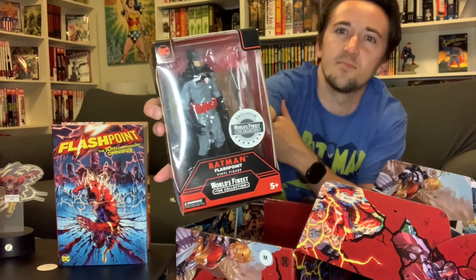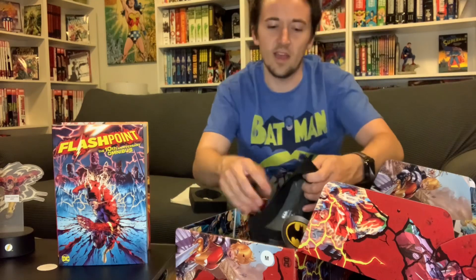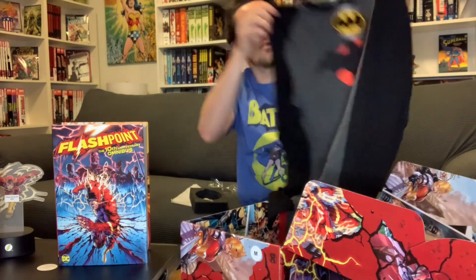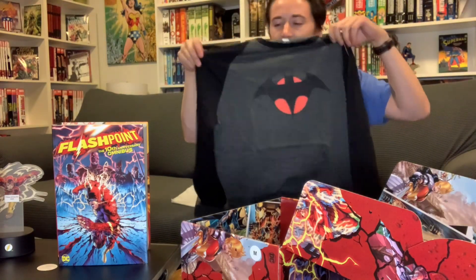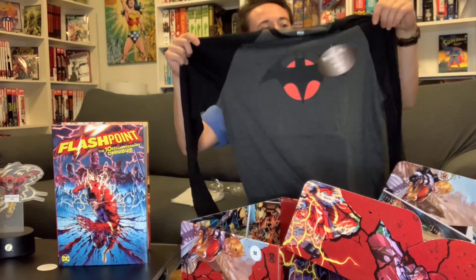They asked for my shirt size, and this is probably why — a long sleeve with the Thomas Wayne Batman design. That's pretty cool. It's a baseball tee style, so I'm definitely into that kind of style.